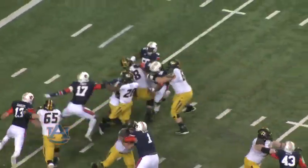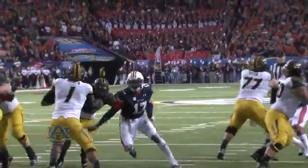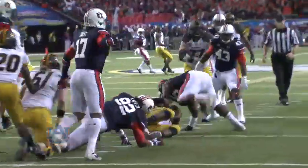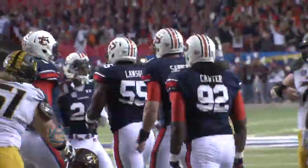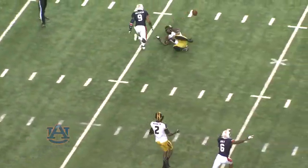Touchdown Auburn! Here they come. Franklin is going down, back at the 10-yard line. Carl Lawson introduces himself to Mr. Franklin for a loss of 4. Bringing pressure. Franklin hit as he throws. Incomplete!